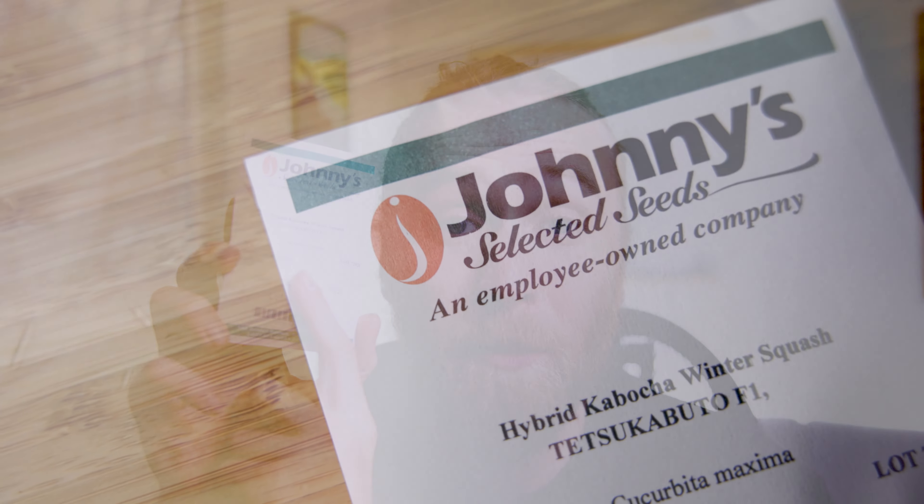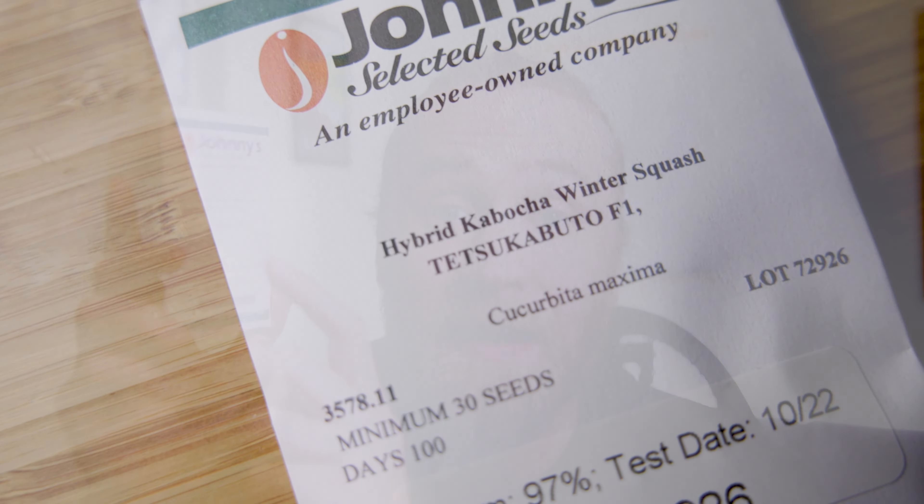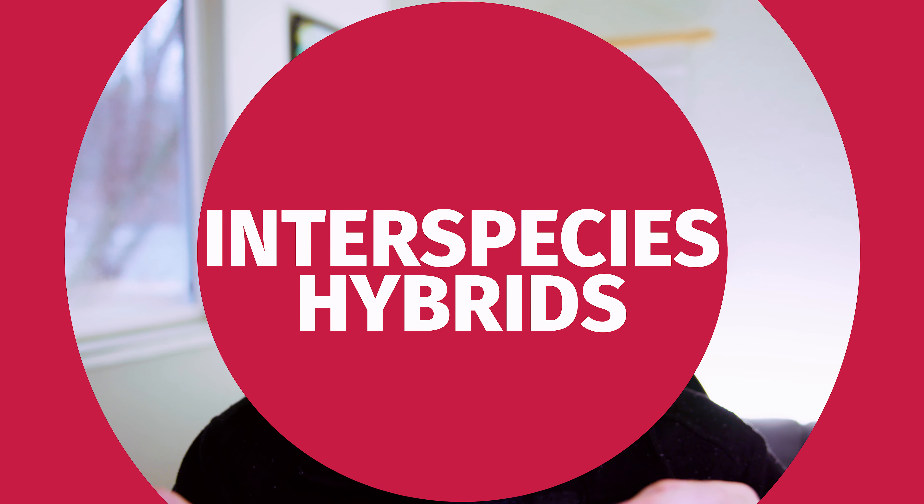This right here is Tetsukabuto. Tetsukabuto is a variety of winter squash that has long been popular in Japan and Brazil, but hasn't really taken off in other countries including the United States. The thing about Tetsukabuto is that it's a hybrid — but don't skip past this. When I say it's a hybrid, I'm not talking about that kind of hybrid. In the gardening world, when we talk about hybrid varieties, typically we're referring to a hybrid of two varieties that are still the same species. Tetsukabuto isn't that kind of hybrid.